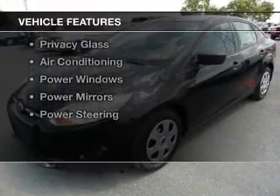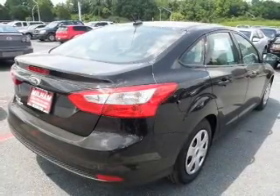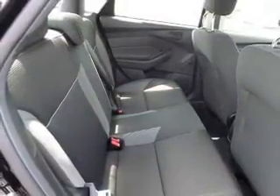The features include digital audio input, tilt and telescopic steering wheel, an alarm system, keyless entry, an MP3 player, privacy glass, air conditioning, power windows, power mirrors.